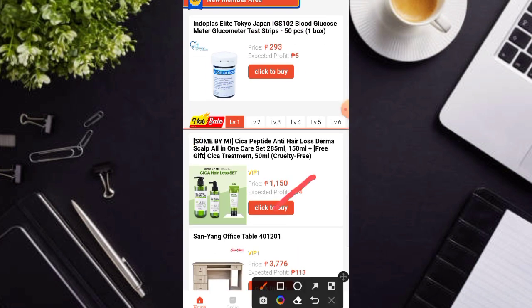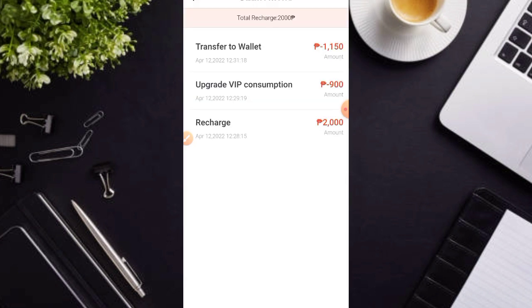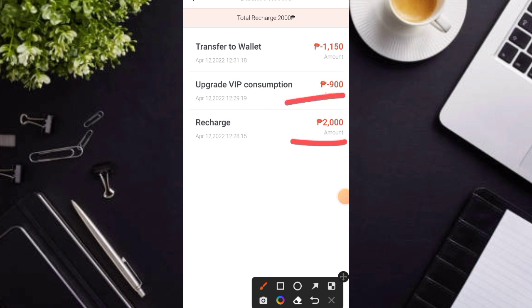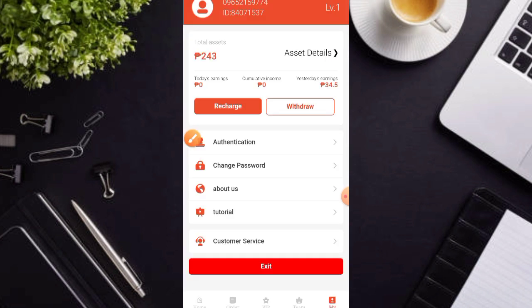Itong VIP po nila mga karakit, ipapakita ko po sa inyo na ako nga po dito ay nag-purchase. Papakita ko po sa inyo itong asset details ko. Makikita nyo nga po yung aking recharge 2,000 pesos. So nag-avail po ako sa VIP na 900 pesos. And nag-avail nga po ako ng product worth 1,150 para nga po mapatunayan kung talaga bang legit itong kanila pong website, at magbigay na rin po ng awareness para sa mga gustong mag-recharge dito po sa rebate mall.